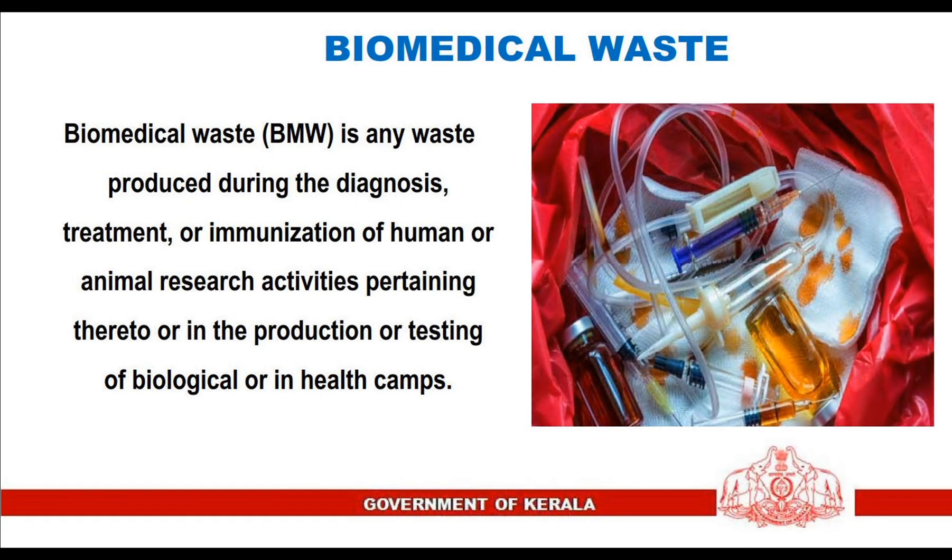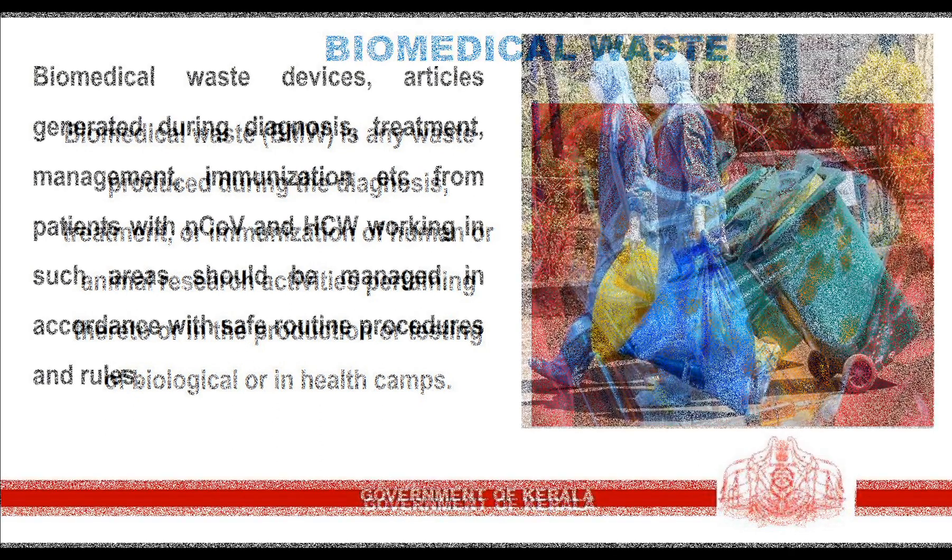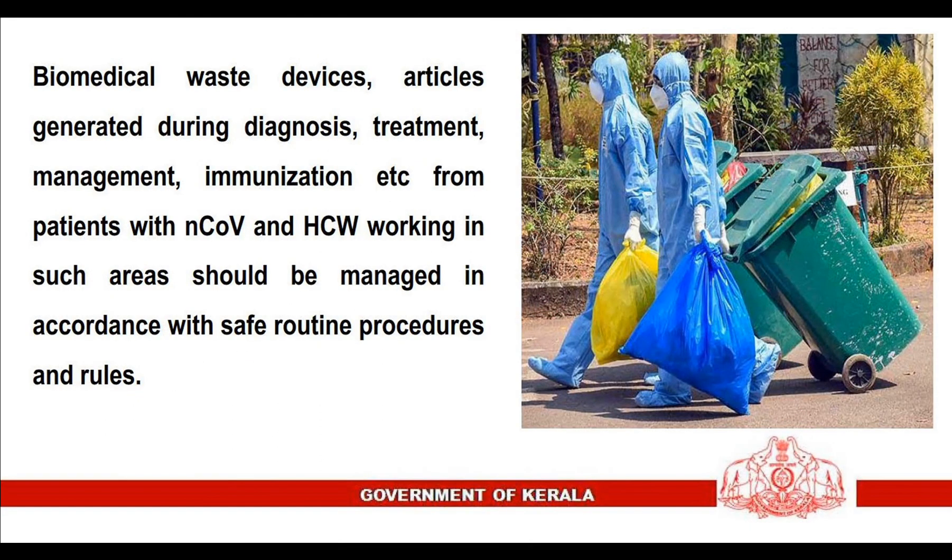Biomedical waste is any waste produced during the diagnosis, treatment, or immunization of humans or animals, research activities pertaining thereto, or in the production or testing of biologicals, or in health camps. Biomedical waste includes devices and articles generated during diagnosis, treatment, management, immunization, etc.